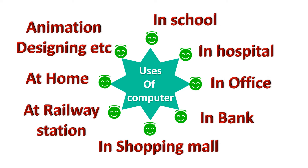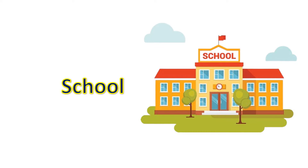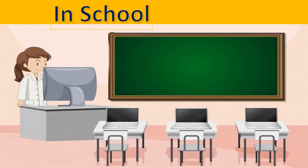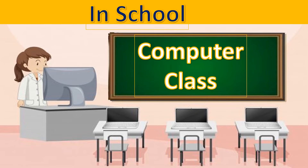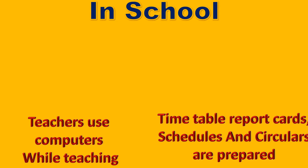School. Computers are very useful for children and are being taught as a subject in school. They help children in many ways. Teachers use computers while teaching.